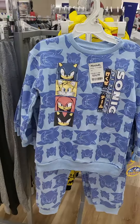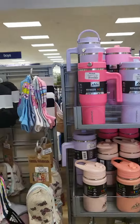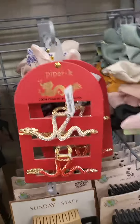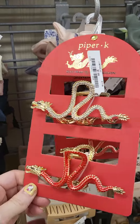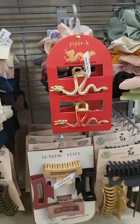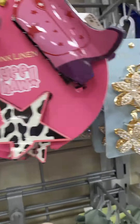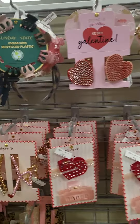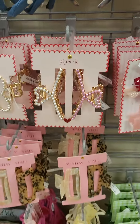Sonic. Look at these little girl cups. That one's cute. Look at these dragon hair clips. They're pretty. Oh, look at the pink. Cute.